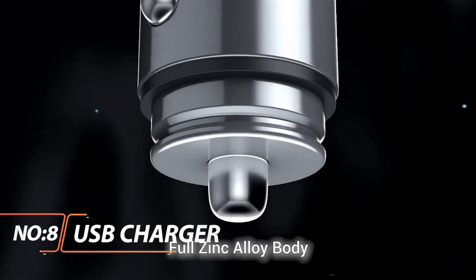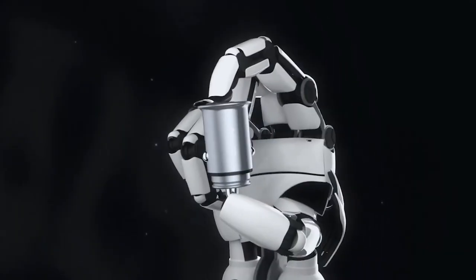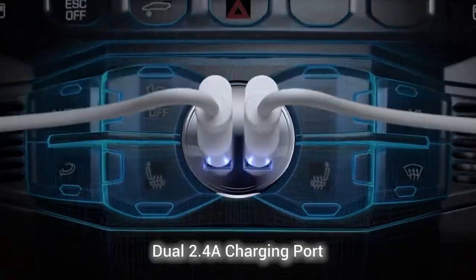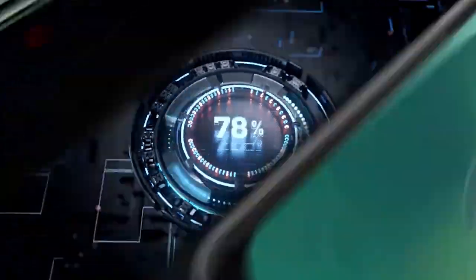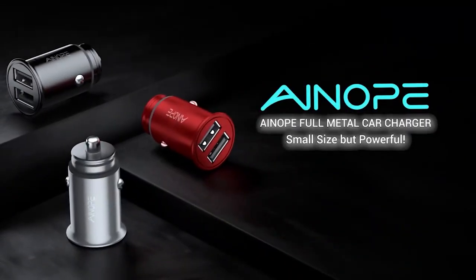iNope Smallest USB Charger. For those who like a tidy car, consider this slim and compact pick from iNope. This dual USB charger fits perfectly flush in a car's outlet, taking up as little space as possible. Constructed entirely out of metal and sporting subtle blue LEDs, this pick can really contribute to a sleek-looking interior. And if style is your aim, iNope offers several different colors and designs. Of course, we wouldn't recommend the charger on looks alone.